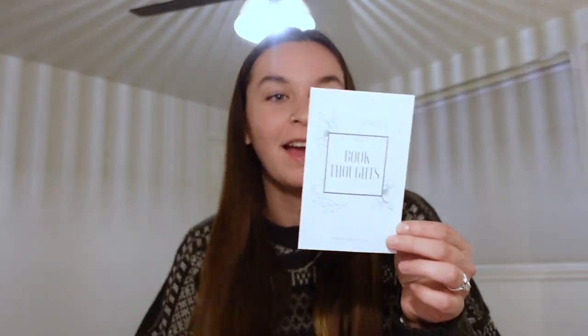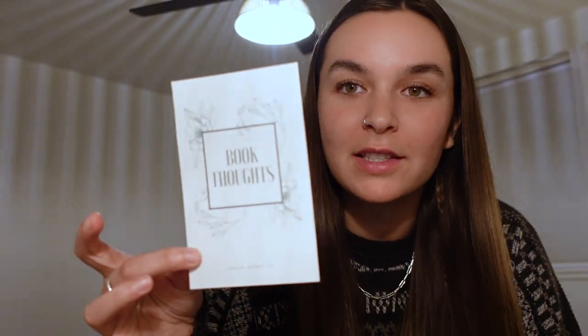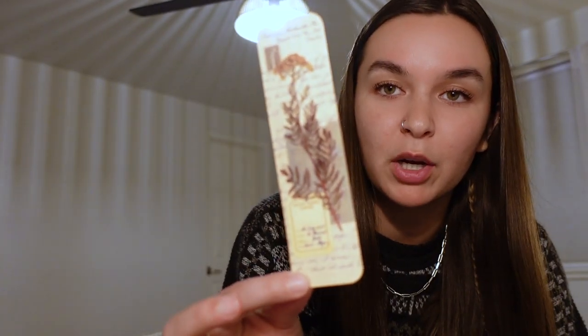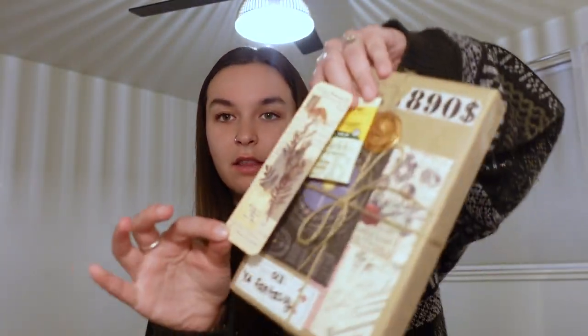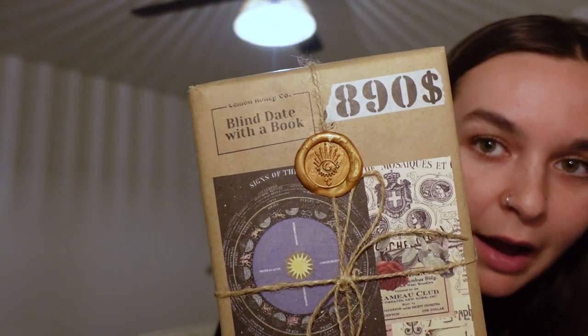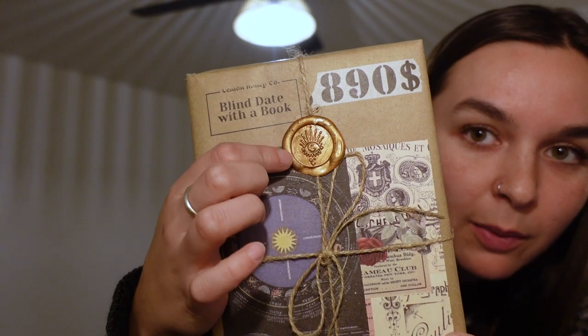There are a couple things included with the book which is so exciting — I wasn't expecting that. First we got this little card that you can write down your thoughts on the book, which is so cute. And then this really cute bookmark which goes with the vibe of her packaging. And then the cutest little thing of lemon ginger tea, which is so fun because we all love a good cup of tea with our book.